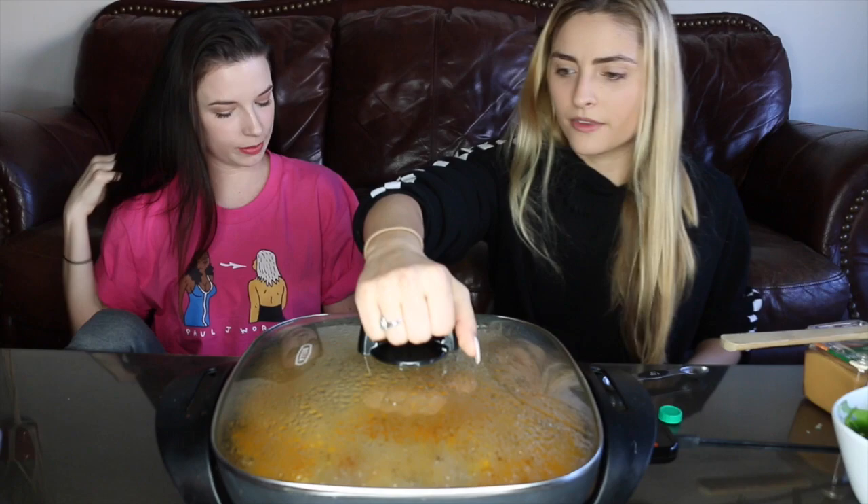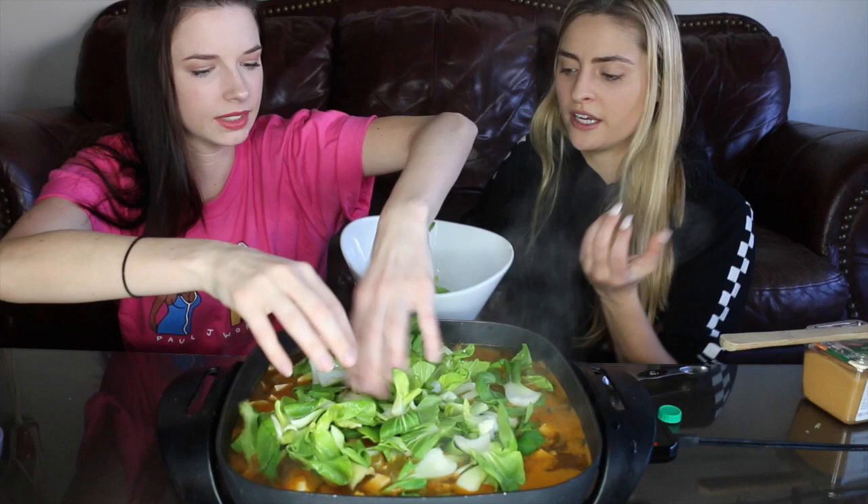Now we're adding the bok choy. The white miso paste goes in last and the scallions you just put on top — this recipe is so easy. The original recipe said to put in the bok choy before the broth, but me and Shanti hate when bok choy gets super wilty and dark green and the bottoms turn to mush. It also takes away all the nutrients.